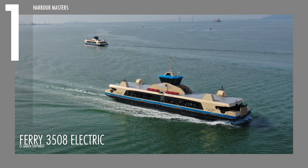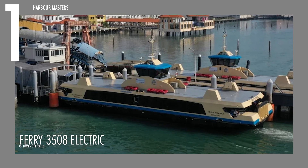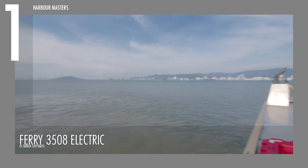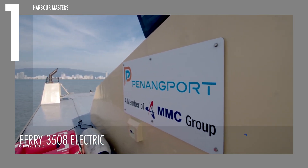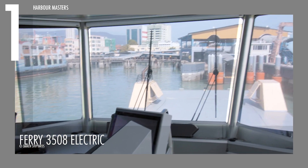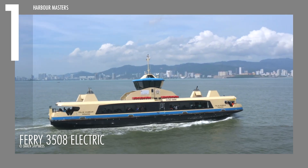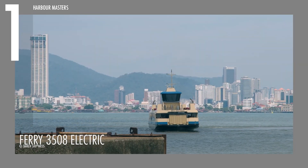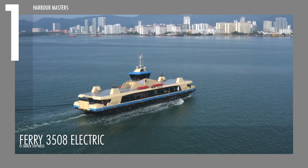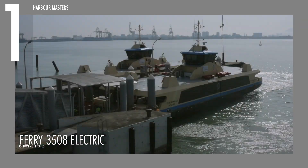Measuring 116.80 feet or 35.6 meters in length and with a beam of 27.89 feet or 8.5 meters, the Ferry 3508 Electric is a compact vessel with a depth of 9.84 feet or 3 meters and a displacement of 200 tons. It offers a passenger capacity of up to 250, making it an ideal choice for urban and short-distance maritime transport. Driven by two 300-kilowatt HydroMaster electrical motors, this electric ferry operates at a cruising speed of 11.5 knots or 13 miles per hour, ensuring smooth and silent voyages. With its focus on low-emission travel and sustainability, the Ferry 3508 Electric represents a significant step forward in the future of green transport.